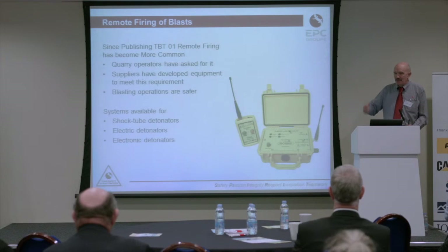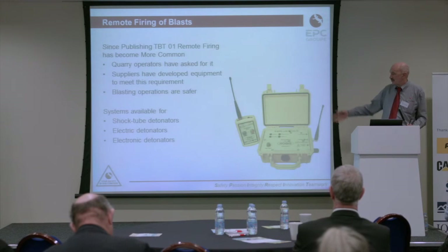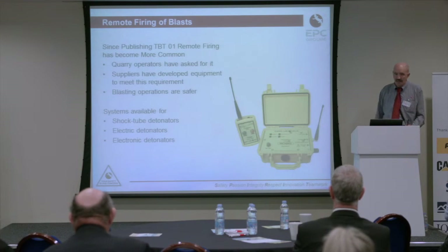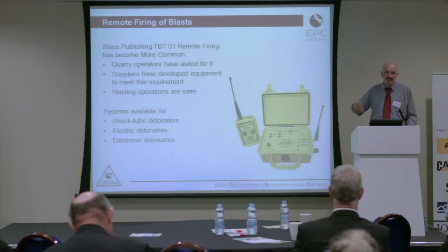Suppliers then developed remote firing systems, and blast operations are safer as a result. There are now systems available for shock tube — this is the one we supply here as an electric detonator version. And all the electronic detonator systems available now come with the option for remote firing. Just that one slide has helped push things on and make things safer.